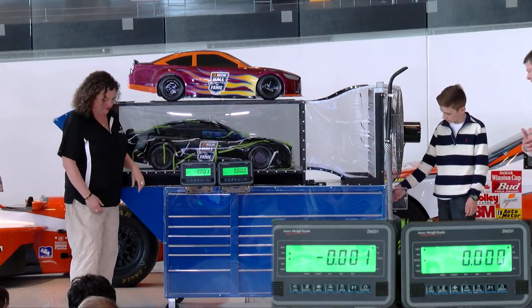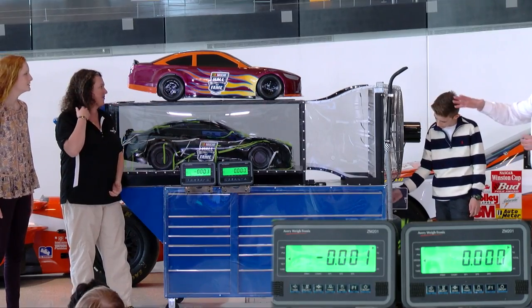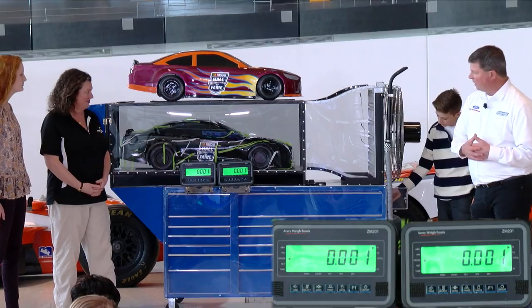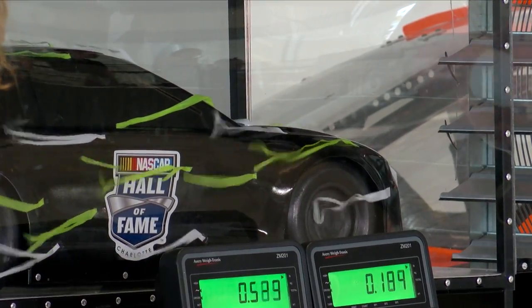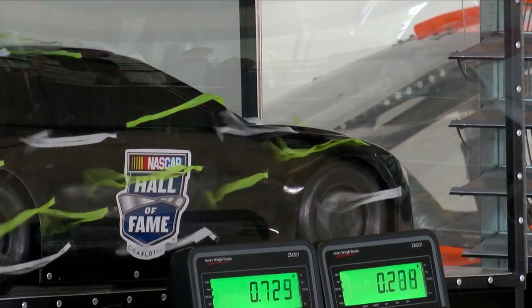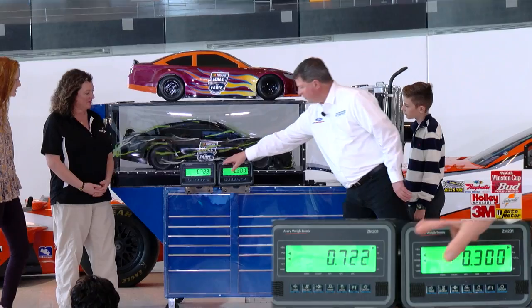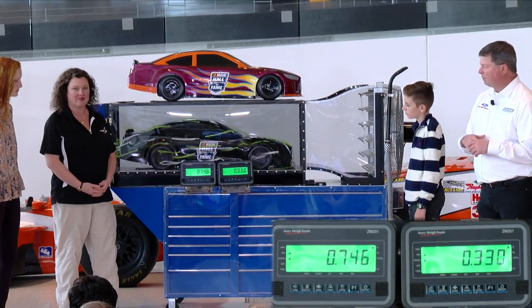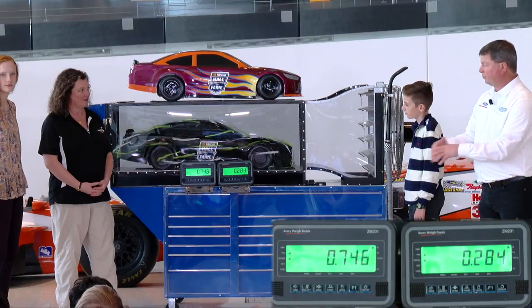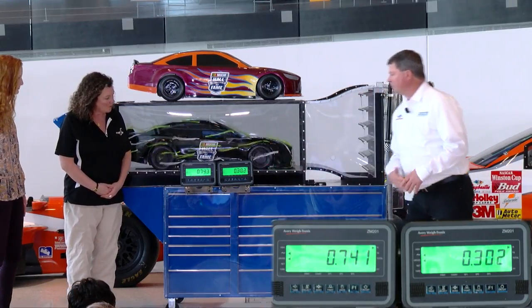Graham, if you wouldn't mind firing that thing up — we're going to have Graham fire up the fan and it's going to blow air over the car. All the way to high. And you can watch these numbers change. You can see the numbers are actually going up because the air is pushing down on the car. Over on the rear downforce side, there's about a little over 0.7 pounds of downforce that the air is creating on the back of the car. And at the front, there's a little over 0.2.